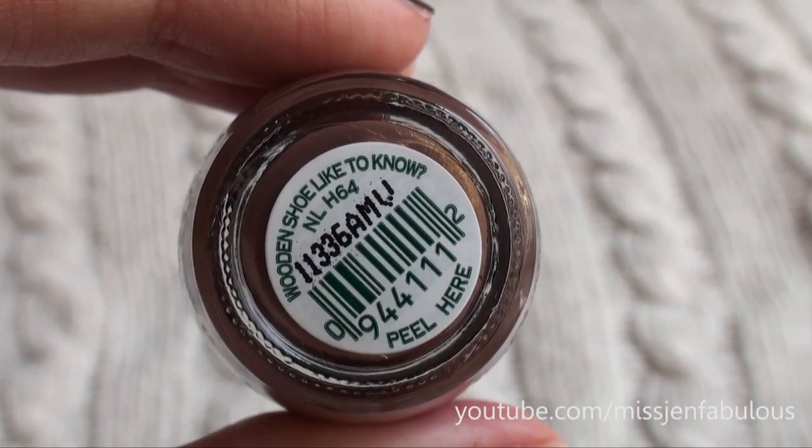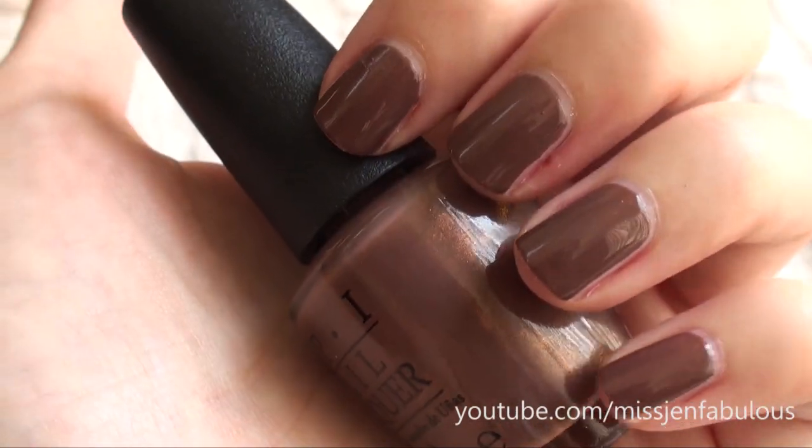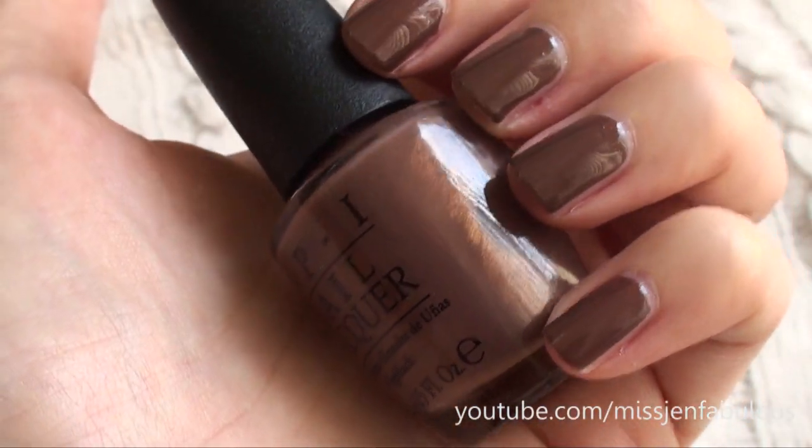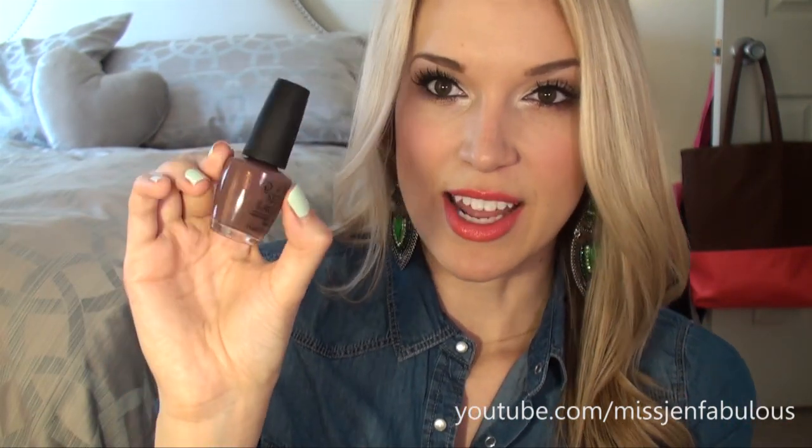I love wearing taupes and browns and neutral colors during fall, and one of my favorites is called Wouldn't You Like To Know? It's a pretty almost milk chocolatey color — kind of reminds me of hot cocoa — with a gold sheen that it has. It's just so pretty. If you're looking for a good neutral with a little bit of a pop because of its gold undertone, Wouldn't You Like To Know is going to be the perfect fall color. It has a fun shimmery quality that I love.